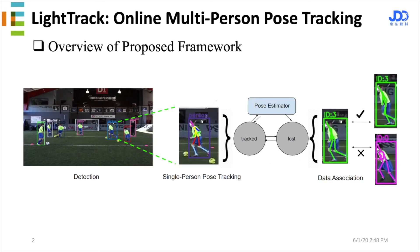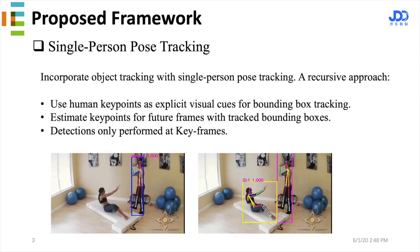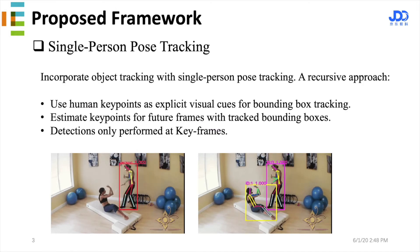Our PeopleTrack is a generic framework for online human pose tracking. Offline methods are slow, so our online method tracks each person individually via explicit keypoints and only performs detection and data association at keyframes.